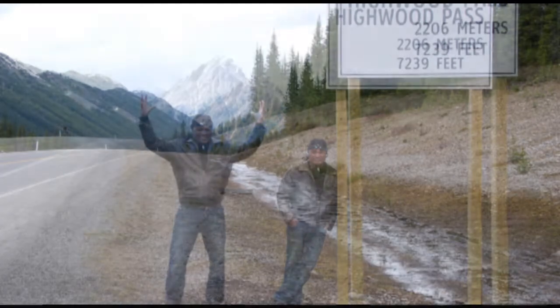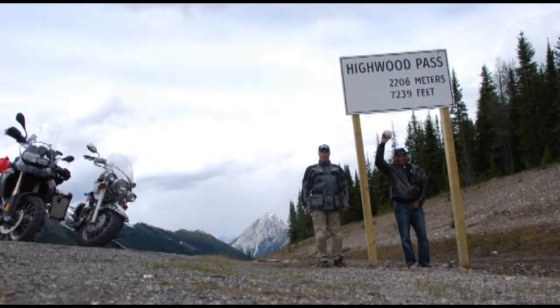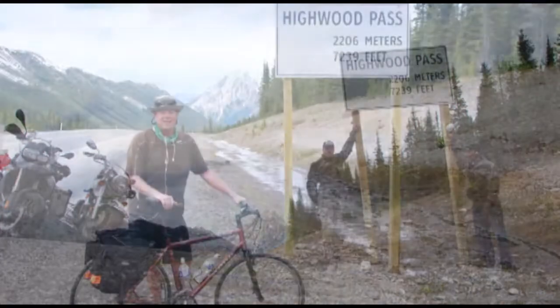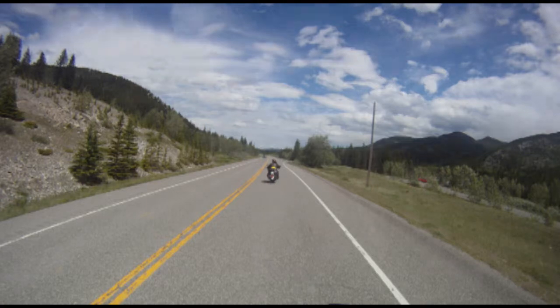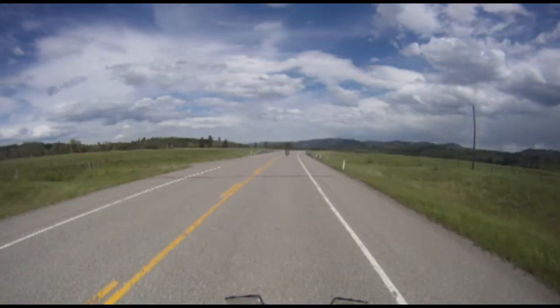Highwood Pass still had an impressive amount of snow for June 25th, which may not be surprising as Highway 40 becomes the highest elevated paved road in Canada at the pass. Leaving Highwood Pass and heading southeast, the mountains give way to rolling grasslands and we aimed our bikes for our next via point.